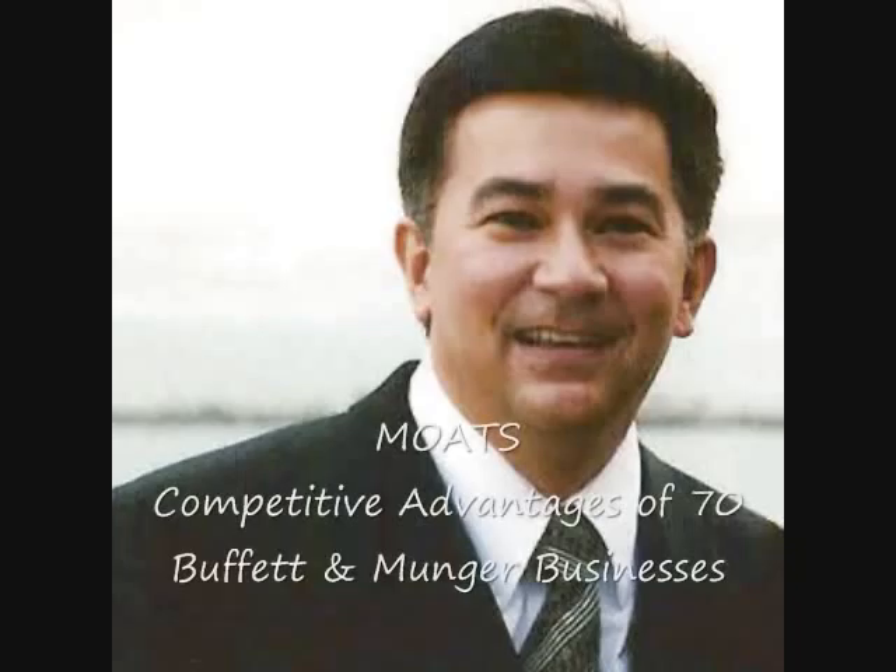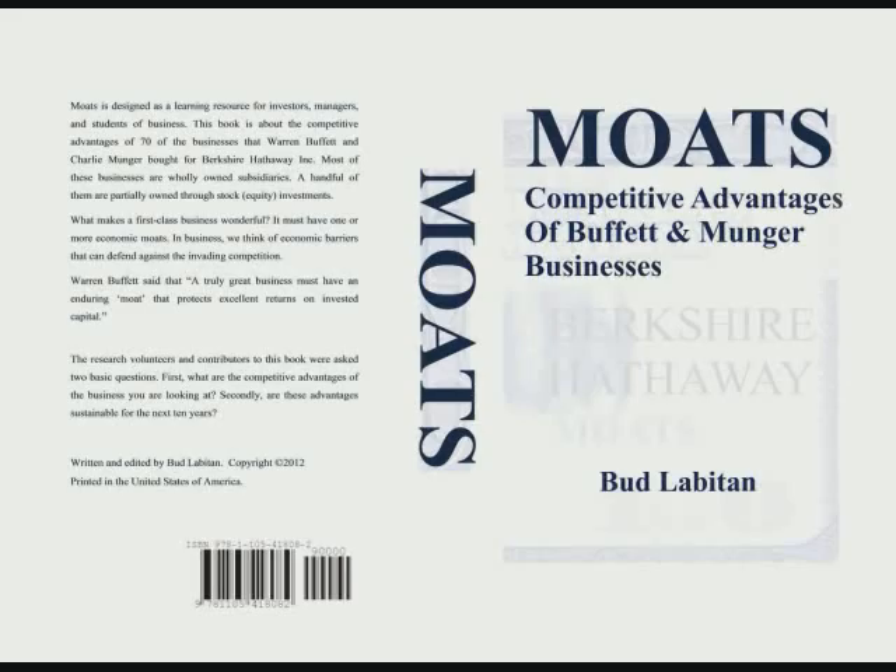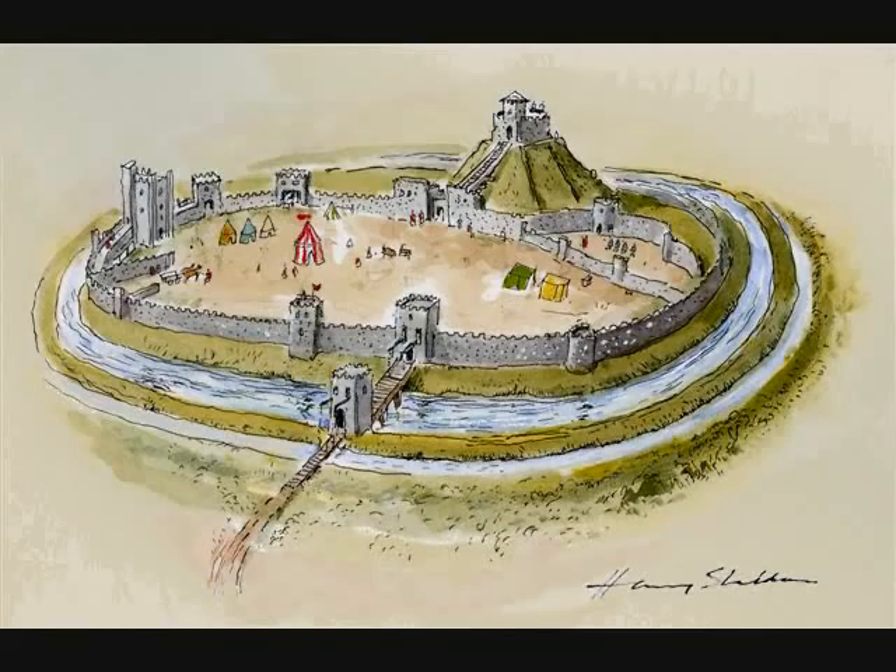This book is about the competitive advantages of 70 selected businesses that Warren Buffett and Charlie Munger bought for Berkshire Hathaway. Most of these businesses are wholly owned subsidiaries; a handful of them are partially owned through large stock equity investments. Imagine these competitive advantages as protective moats around each economic castle. Will these economic moats endure over time? Charlie Munger stated it this way: how do you compete against a true fanatic? You can only try to build the best possible moat and continuously attempt to widen it.